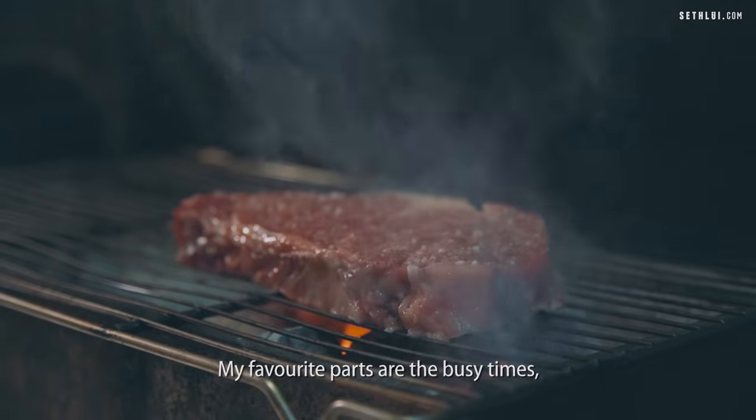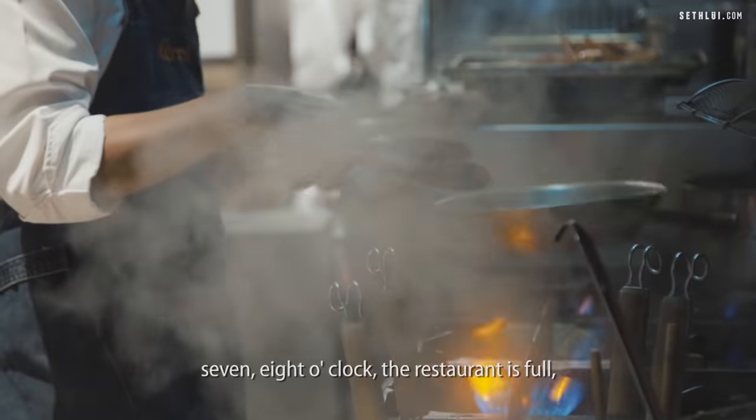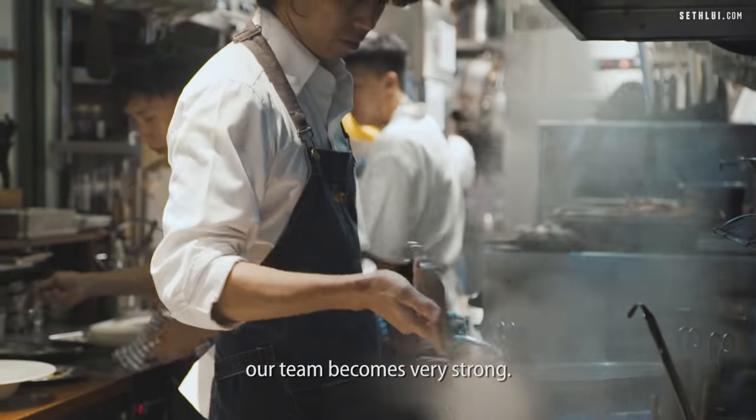My favorite part is the busy time, 7, 8 o'clock. The restaurant is full, everybody waiting for the food. When the kitchen is very busy, our team become very strong.